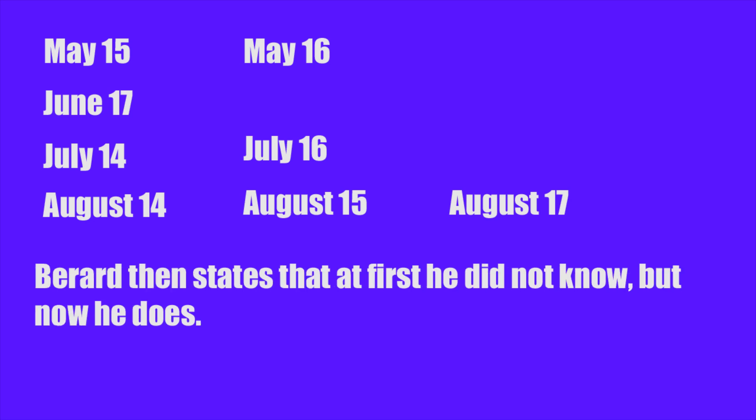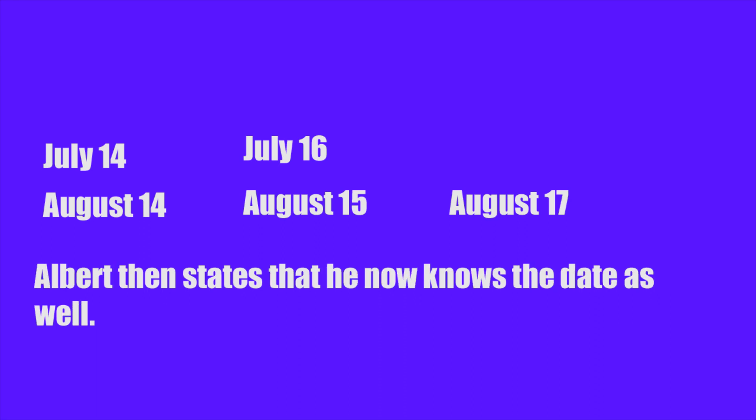Bernard says that at first he didn't know, but now he does. We're going to rule out May and June because since Albert knows that Bernard does not know the date, after taking away the 18th and 19th, Bernard can eliminate May and June for the same reasons that Albert discounted the 18th and 19th.